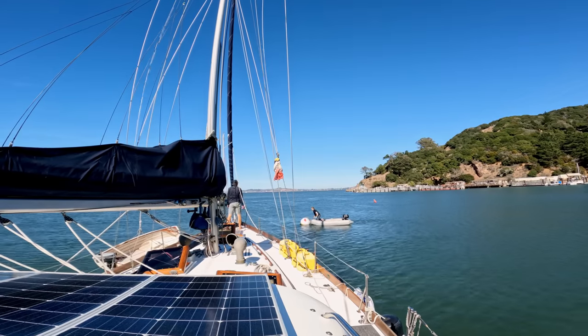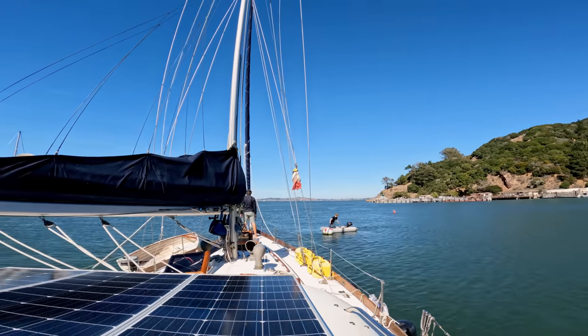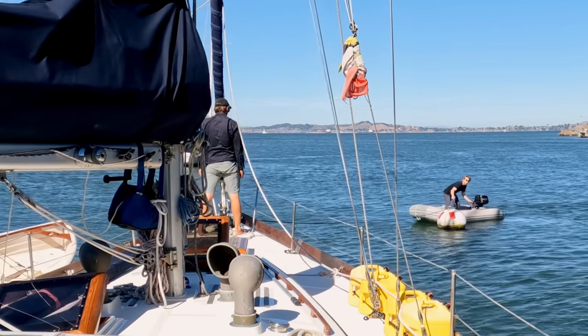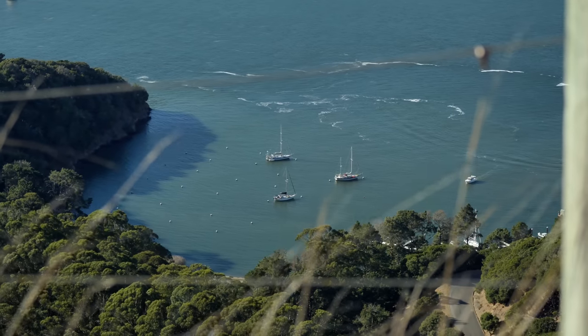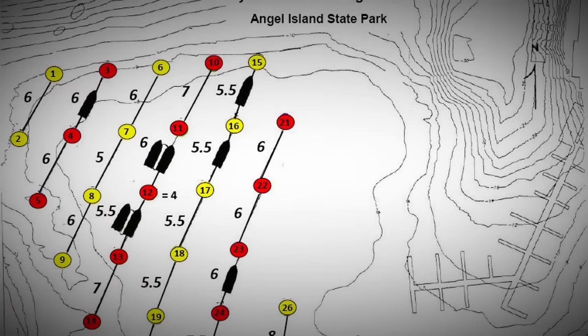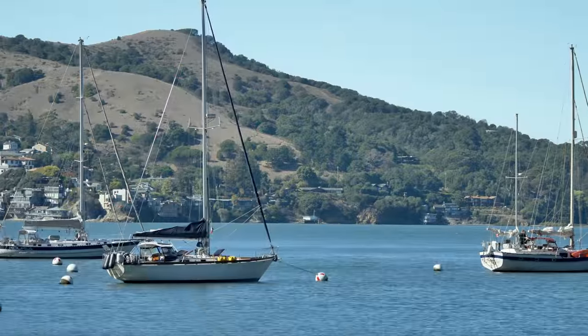Once we detached from Chalet Mare, Cory escorted us to our very own mooring set. The moorings are all first come, first served, and are a bow and stern tie setup, which can be a challenge, especially if the mooring field is crowded or if there is heavy wind or current. Each set of balls are color-coded, so yellow goes to yellow and red goes to red.